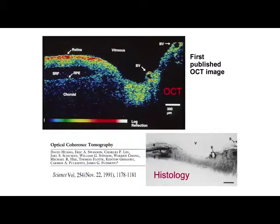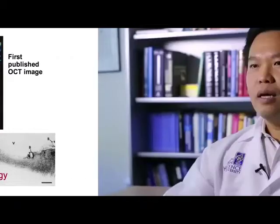We called this new imaging modality Optical Coherence Tomography in our original science paper published in 1991. Because of its high resolution, we compared it to performing histology without taking the tissue out of the body. This paper has been cited in more than 5,000 scientific articles.